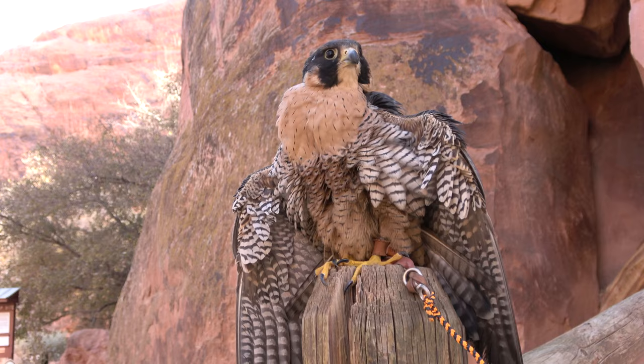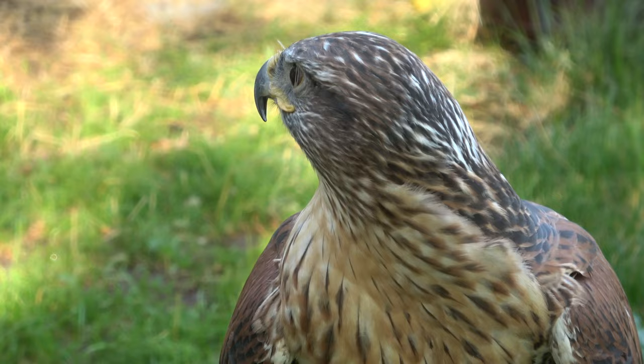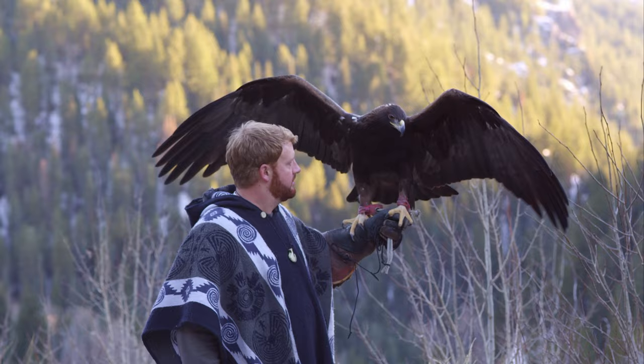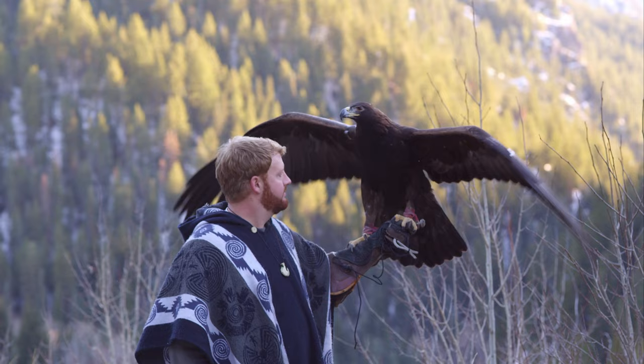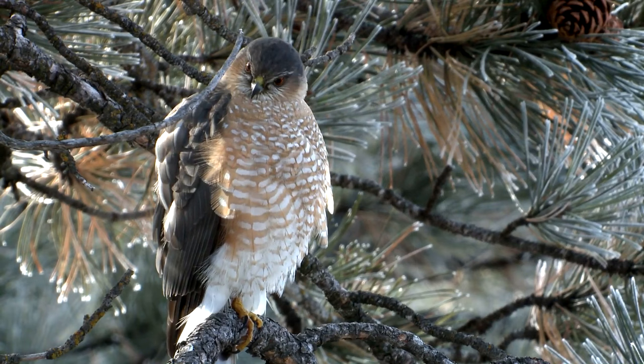Then you have your buteos, like a red-tailed hawk or a Ferruginous hawk, which are long, broad-winged hawks that are usually rodent hunters in the wild and are most often utilized to hunt rabbits and hares. Then you have, of course, your true eagles, like golden eagles, tawny eagles, things like that, that are also most often used for hunting rabbits. But your accipiters, or true hawks, are the forest hawks — things like a northern goshawk, a Cooper's hawk, a Eurasian sparrow hawk, and a sharp-shinned hawk.